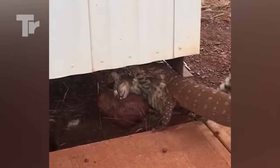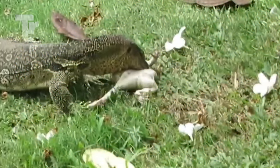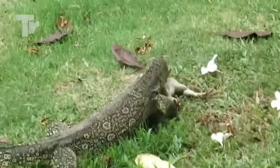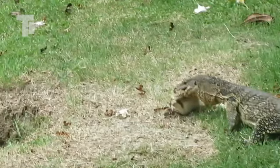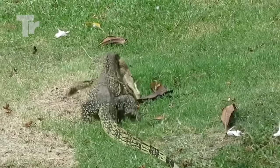I just hope that it doesn't swallow it while it's still alive. This big frog was too good of a meal for the monitor lizard to miss. Frogs are a primary target for monitor lizards and they prey on them very often. Looks like the frog was screaming for help, but the lizard silenced it very quickly before dragging it away to eat it.